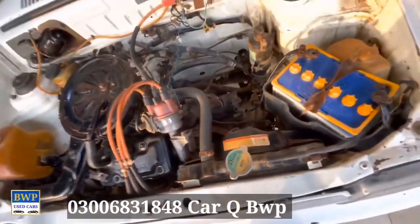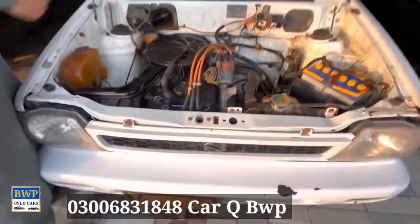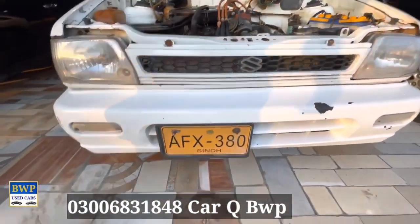The battery is not used. The front line checker.